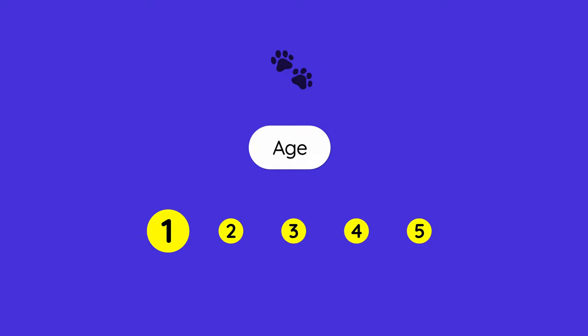Number one is age. The minimum age to import your pet to Germany is 15 weeks old.